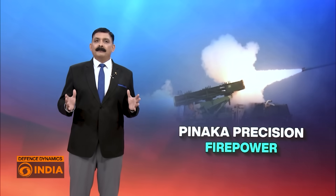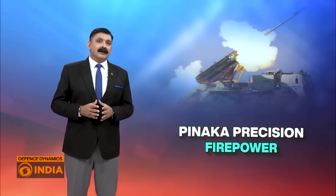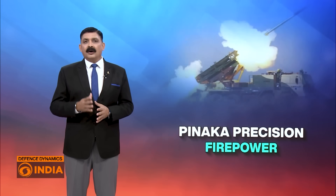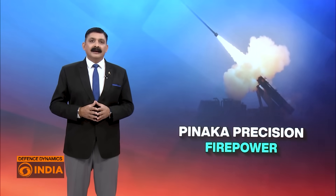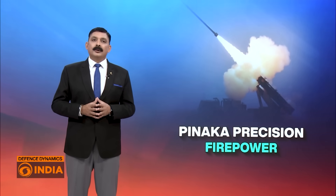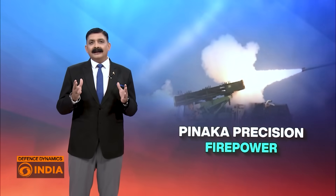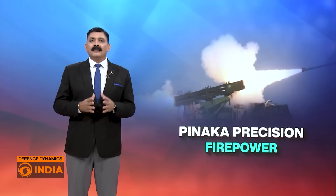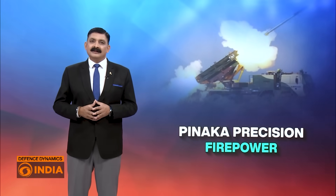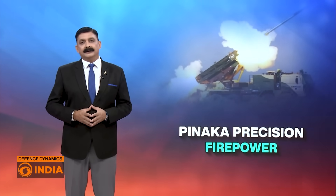From area bombardment to pinpoint elimination, the journey of the Pinaka rocket system mirrors India's defense transformation. What was once a barrage weapon is now a precision artillery tool capable of doing what missiles do — but faster, cheaper and indigenously. In other words, when artillery starts to think like a missile, it's the Guided Pinaka. This is not just engineering excellence — it is strategic empowerment.